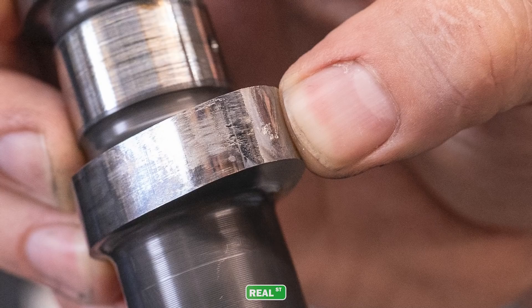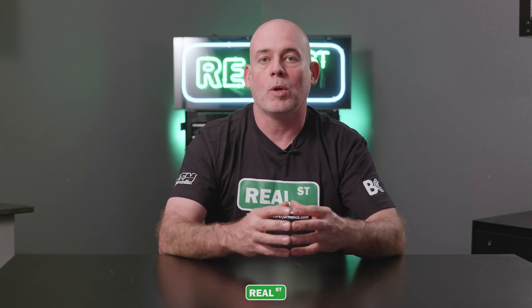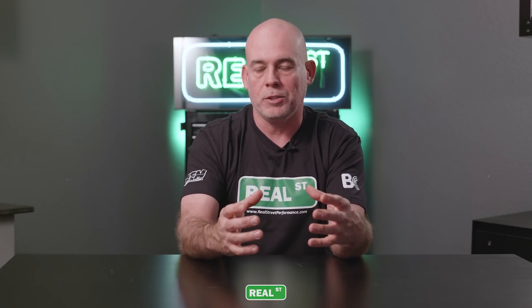The additive package changes because if you have a flat tappet cam you're going to run into wiping the camshaft out, and if you have a rocker arm cam you can break rocker arms or other components from valve float. So if you have a stronger valve spring, you need an oil that's going to keep that friction from killing that section of the engine.